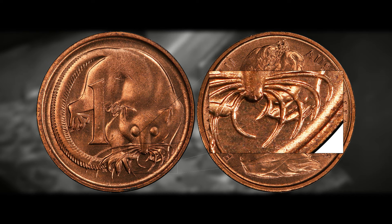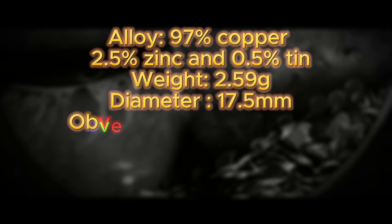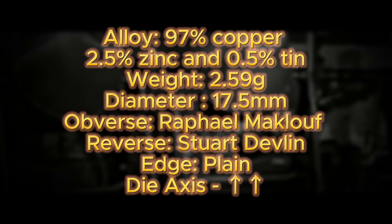Some details and specifications for the 1966 Australian penny: it is composed of 97% copper, 2.5% zinc, and 0.5% tin, with a weight of 2.59 grams and a diameter of 17.5 millimeters. It was designed and engraved by Raphael Mocklaw for the obverse and Stuart Devlin for the reverse. The edge of the coin is plain and it is in metal alignment, standard for Canadian, Australian, and British coins.